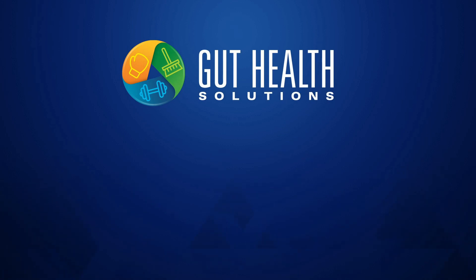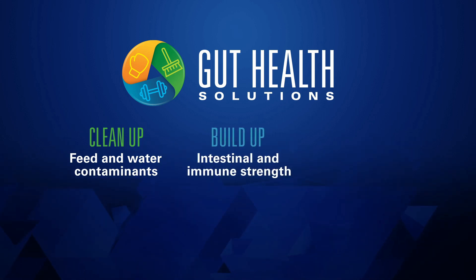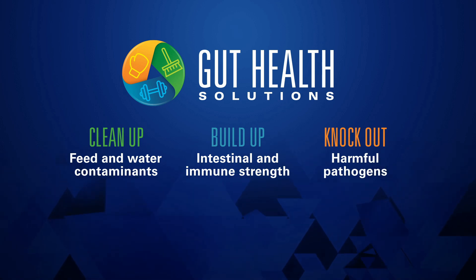The Kemen Gut Health Triple Check provides a comprehensive approach to gut health by cleaning up contaminants in feed and water, building up intestinal strength to reduce leaky gut, and knocking out harmful pathogens.